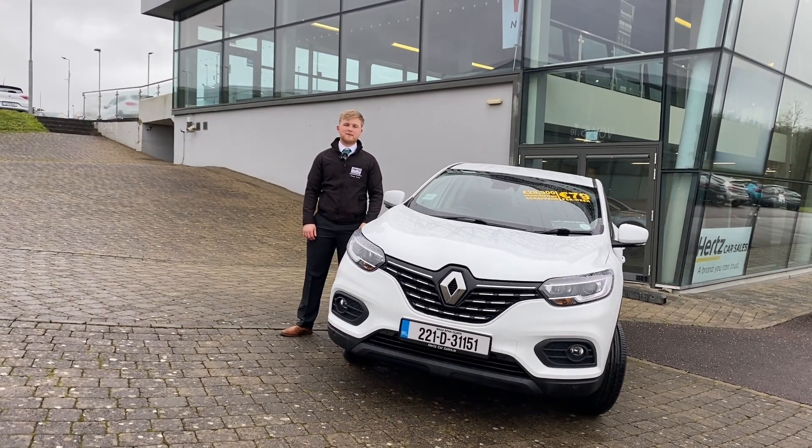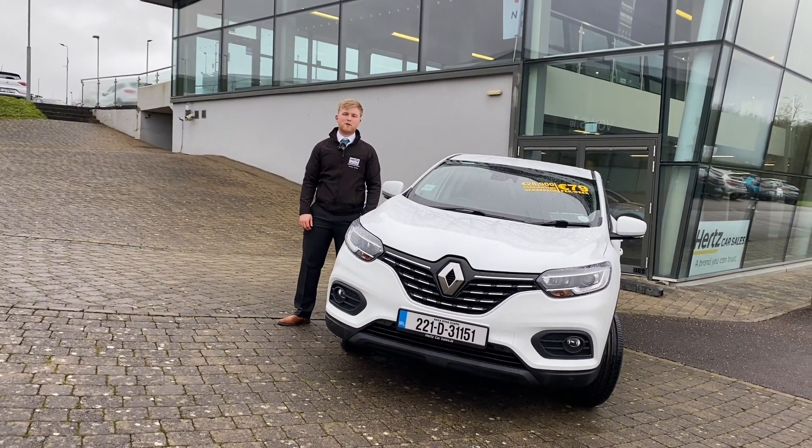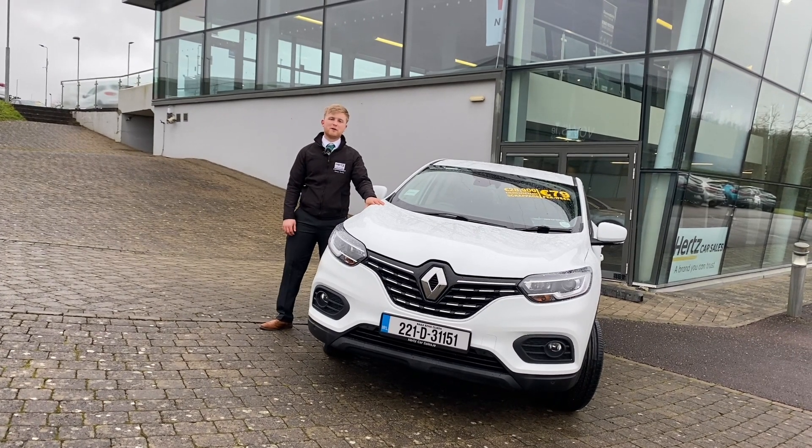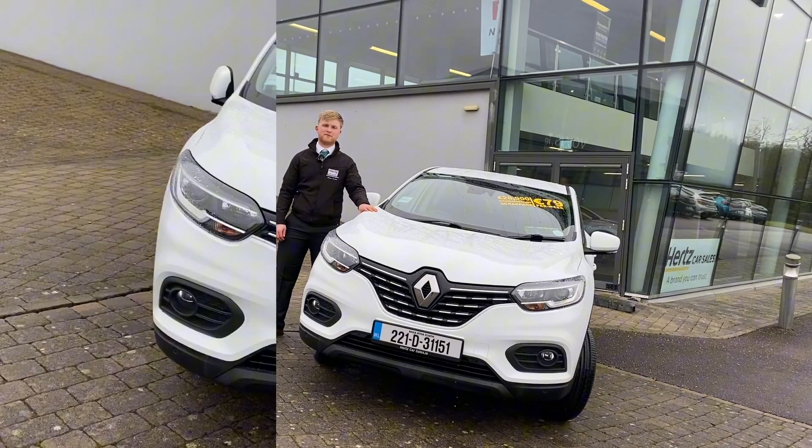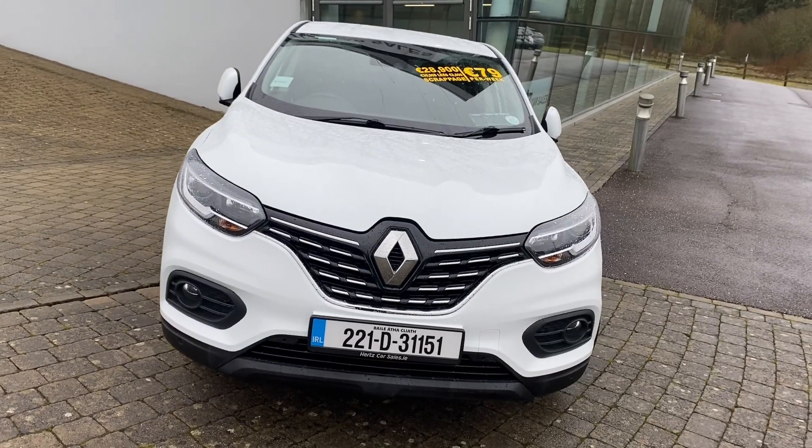Hi guys, Ronan here from Hertz Car Sales in Blarney. Today I'm going to give you a quick walkthrough of our 2022 Renault Kadjar Equilibri, which comes with a 1.3 litre petrol engine and comes in automatic. So let's have a quick look around our Renault Kadjar.